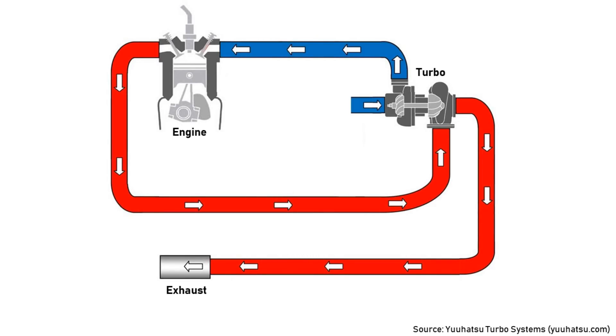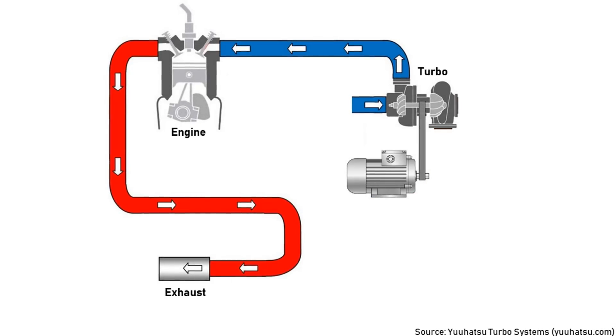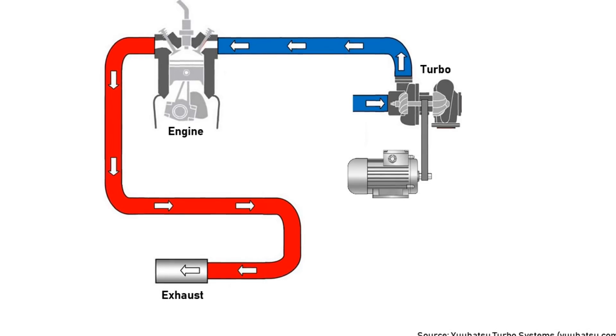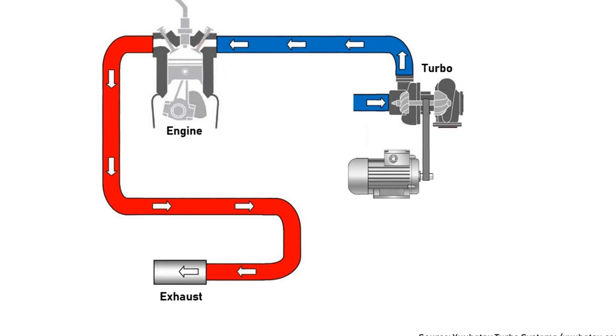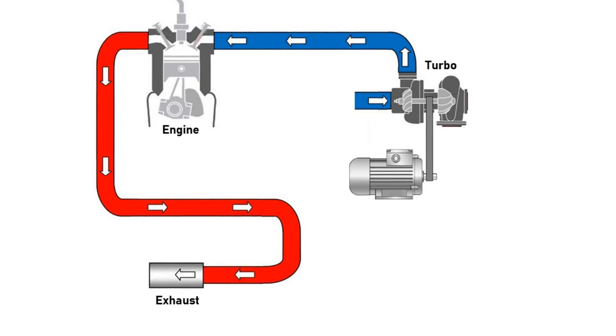Turbochargers use a turbine to compress the air, then feed it into the combustion chamber. Superchargers work in exactly the same way, but the difference is how they're powered. Superchargers power the turbine using mechanical means, for example by a chain attached to a drive shaft, but this robs power from the engine.